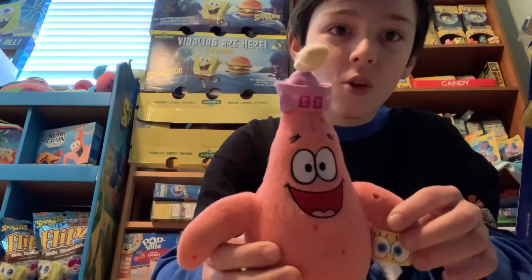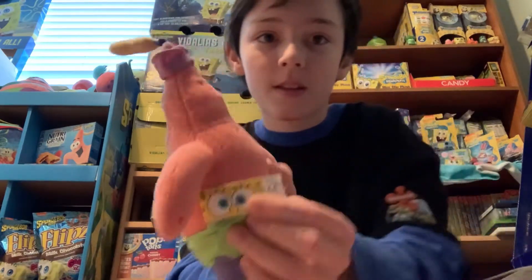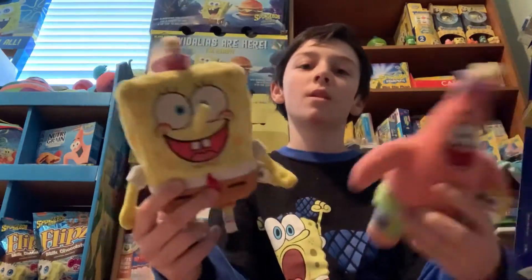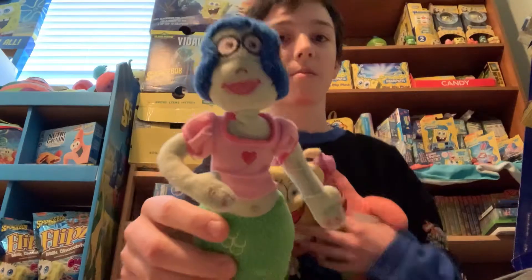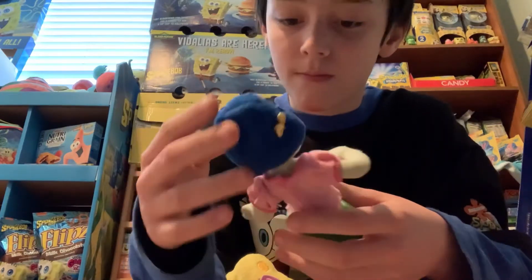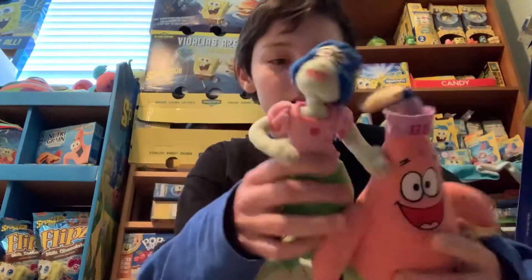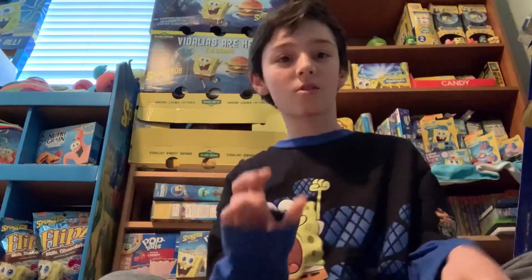And then I have Goofy Goober Patrick too - it's really hard to find him. And SpongeBob, this tag's perfect. See, they have the same exact tag. And then there's one more to the set - the one from the SpongeBob movie set, and that's Mindy, Princess Mindy. It's a pretty cool plush. If you watch the first movie, then you'll know who Mindy is. She has the same exact tag as SpongeBob, and you could put these all as a set. We're gonna review every single one of them, so let's get straight to SpongeBob.